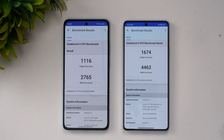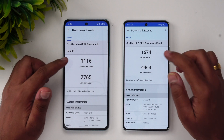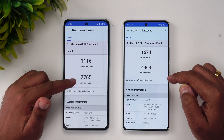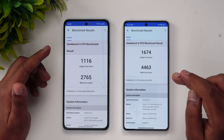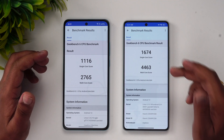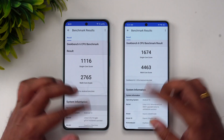We have the Geekbench results: the OnePlus Nord CE3 scores 1,161 single-core and 2,765 multi-core, while the Poco F5 scores 4,463 single-core — almost close to the Snapdragon 8 Plus Gen 1 chip from last year. It's a very, very powerful chip. Once again, a very drastic difference in results between the two devices.